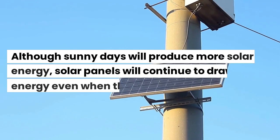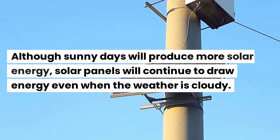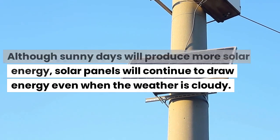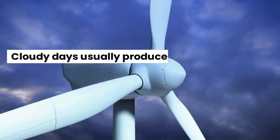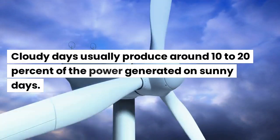Although sunny days will produce more solar energy, solar panels will continue to draw energy even when the weather is cloudy. Indirect, or diffused, sunlight will still help to power your home. Cloudy days usually produce around 10–20% of the power generated on sunny days.